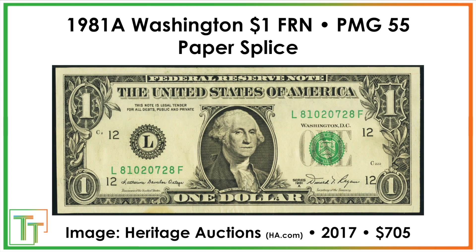At $705 we have a paper splice. You can see it a little bit at the bottom — basically the paper should have been cut off here but was not detached, and this note got out of the mint. It sold for $705.